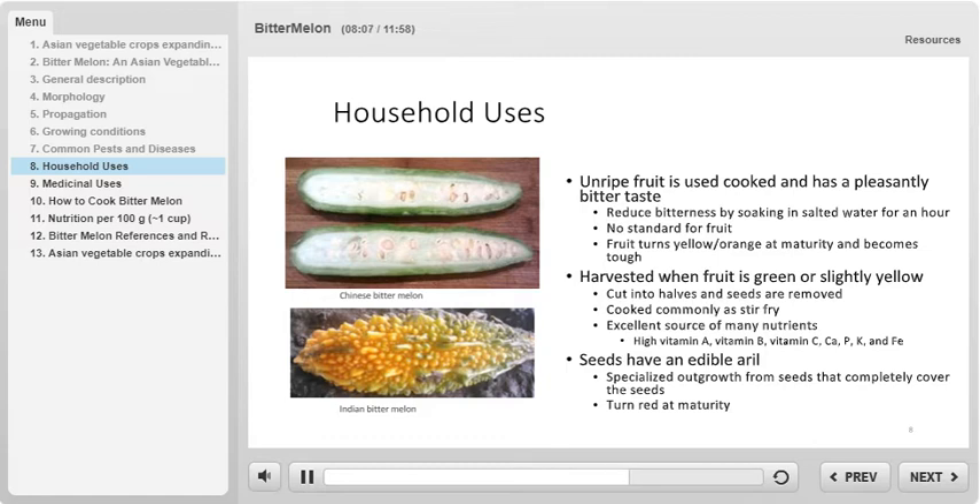The unripe fruit, pictured on the top of the slide, is incredibly nutritious. It contains high concentrations of vitamin A, vitamin B, and vitamin C, as well as many mineral nutrients including calcium, phosphorus, potassium, and iron.